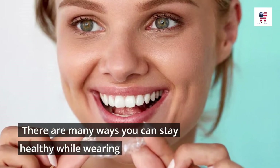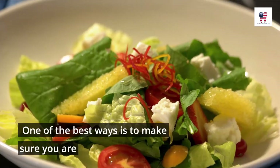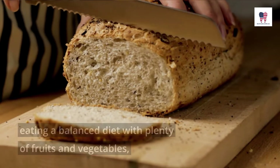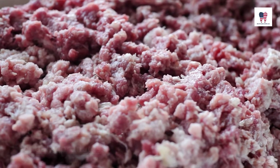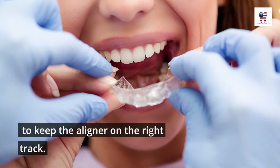There are many ways you can stay healthy while wearing Invisalign aligners. One of the best ways is to make sure you are eating a balanced diet with plenty of fruits and vegetables, whole grains, lean protein, and low-fat dairy products. Wear your Invisalign straight and true to keep the aligner on the right track.